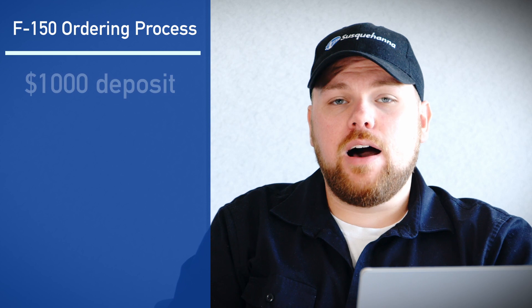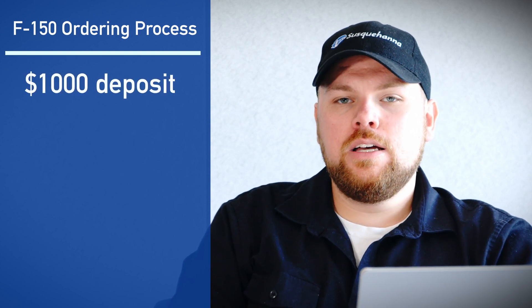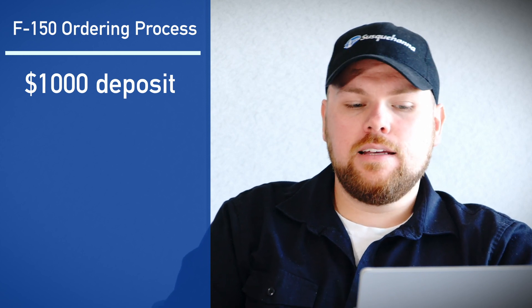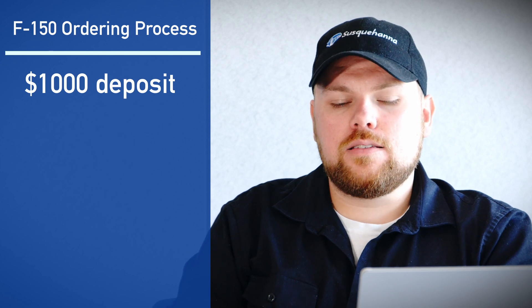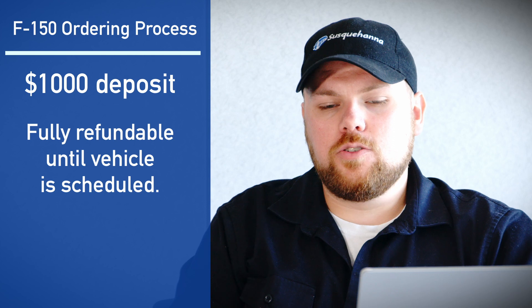Now the next step is a question that I get asked probably the most frequently, and that is: what is the deposit to place the order? Is it refundable or non-refundable? On our Ford F-150 orders, we take a $1,000 deposit that we will send to you in a remote and secure digital link to your email. You can go on and pay with a credit card or a few other forms of payment. This deposit will be fully refundable up until the time the vehicle is scheduled.